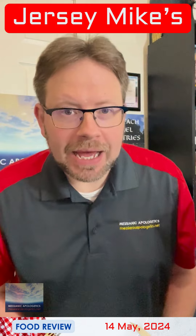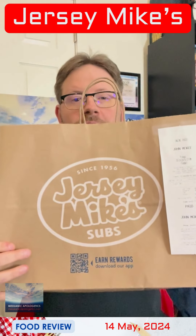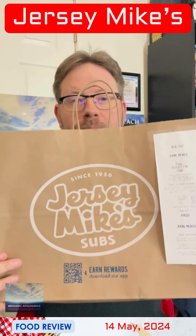Good evening, everyone. I hope you are doing well. We have a lot going on behind the scenes right now, but someone was gracious enough to bring me a takeaway. Jersey Mike's — and look at how big the bag is.